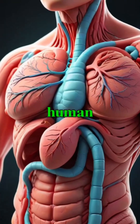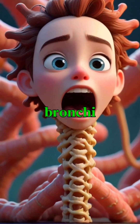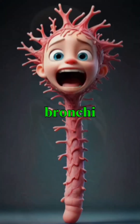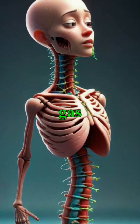The trachea is a vital component of the human respiratory system, serving as a passage for air between the larynx and the bronchi, which further branch into the lungs. As it descends, the trachea bifurcates into the left and right main bronchi, allowing air to reach each lung and facilitating efficient gas exchange.